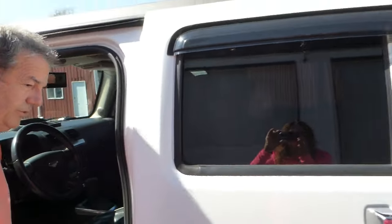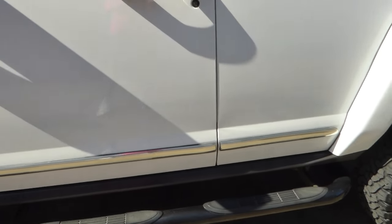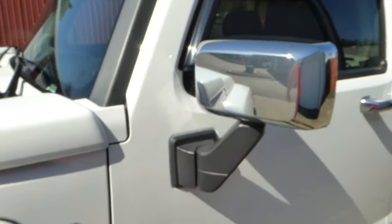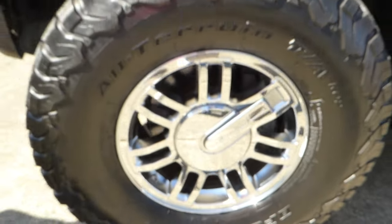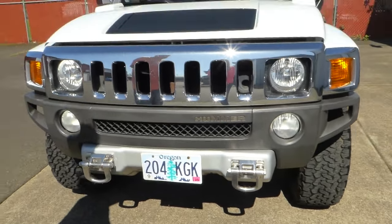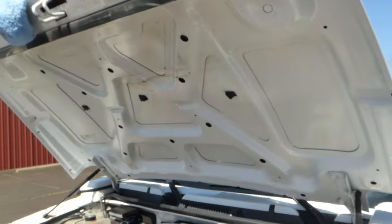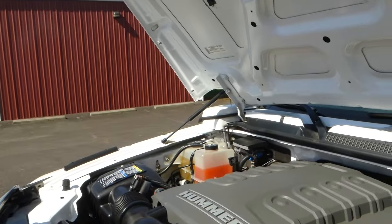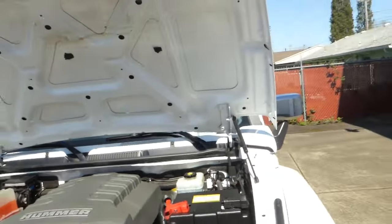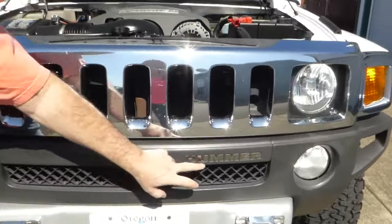Let me pop the hood here and show you that engine. I think a person would be hard-pressed to find a nicer one, really. Up front there are two chrome hooks — in case you need to pull somebody out of the snow, I guess. Under the hood, very nice in here as well, very well taken care of. Again, 5.3 liter V8, 300 horsepower — starts, runs, drives excellently. Grill is nice, not broken up in here. That's your Hummer nomenclature. Fog lamps.